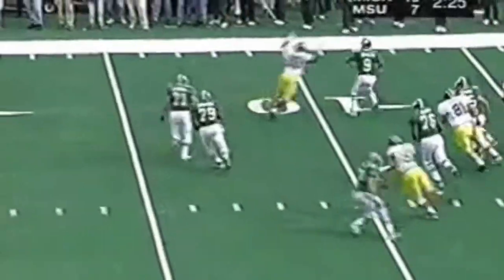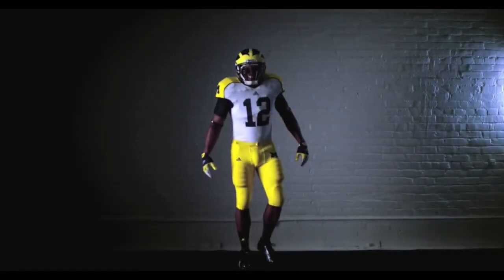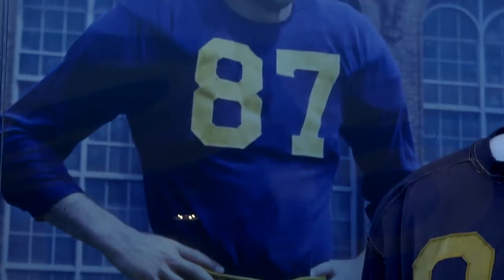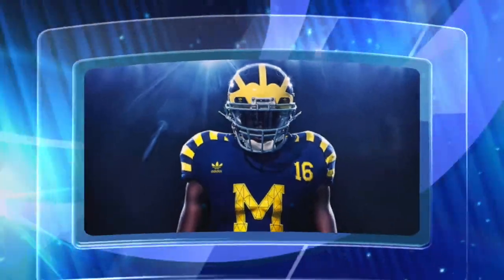The Michigan Wolverines, the maize and blue colors, the block M on the jersey, and the winged helmets are some of the most iconic pictures in all of college football. So many athletes have donned this uniform, from Desmond Howard, to Charles Woodson, to Tom Brady, to even our former president, Gerald Ford. But the uniform hasn't always been this way. It took over a hundred years for the uniform to transform to what we recognize today. We here at Wolverine TV are going to take you through that journey, starting with the Michigan jersey.